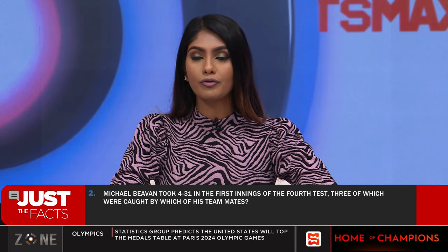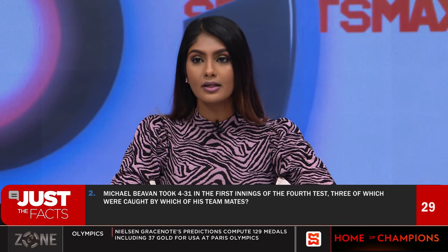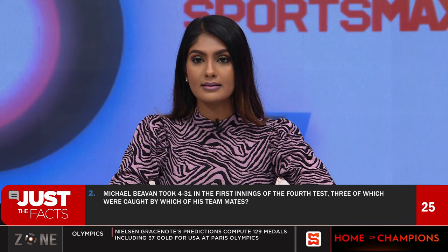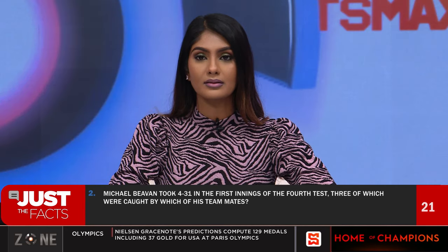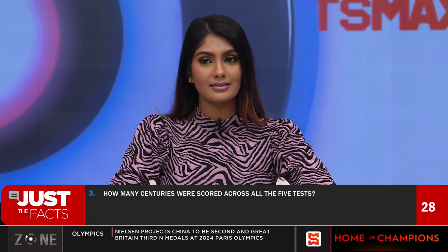Question two: Michael Bevon took four for 31 in the first innings of the fourth test, three of which were caught by which of his teammates? Mark Wall.